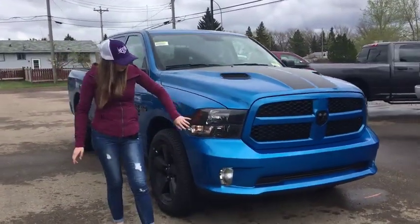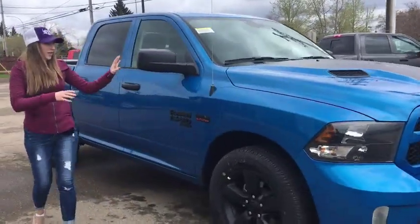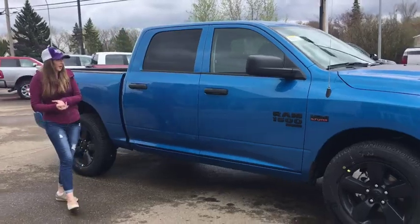Also in hydro blue with the blacked out headlights, black rims, badging — they're really nice looking trucks at a really good price point.